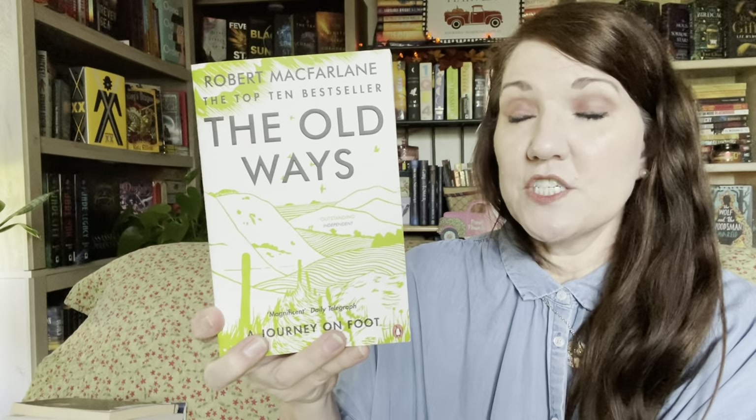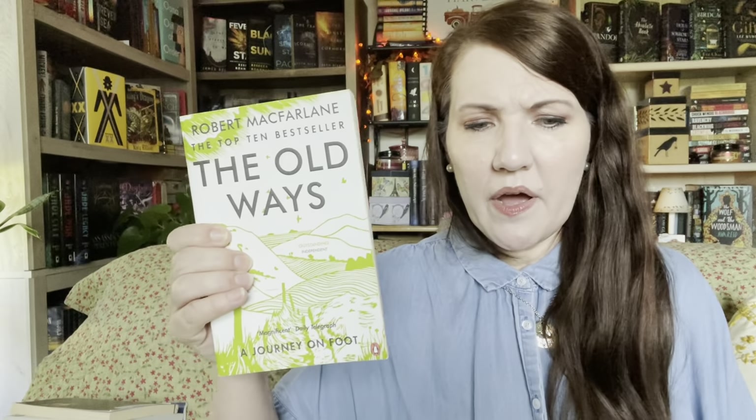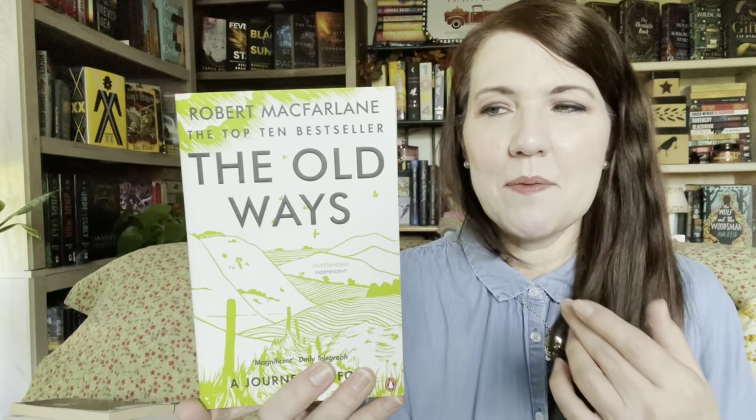The next one is another nonfiction, The Old Ways by Robert McFarlane. He is known for more of a nature type of writing. I've not read any of him yet, but I hear a lot of great things about him. It takes you around the British Isles and beyond to the past — the history of paths that people took. So I went ahead and picked this up for future dabbling and reading.